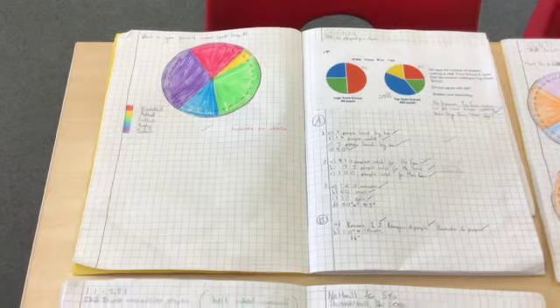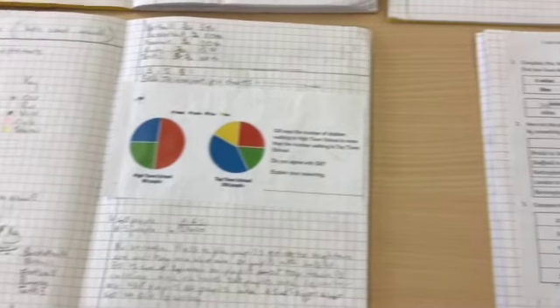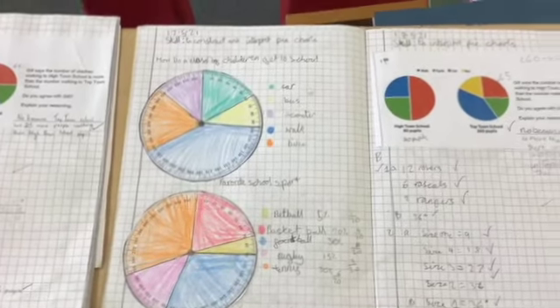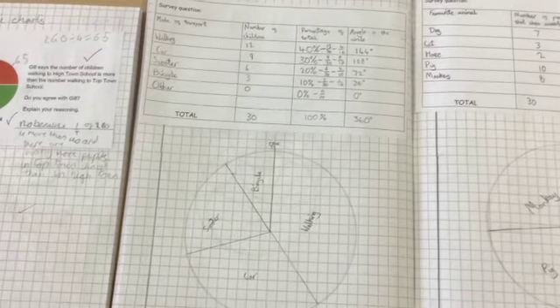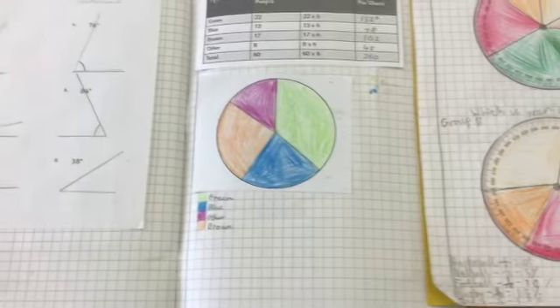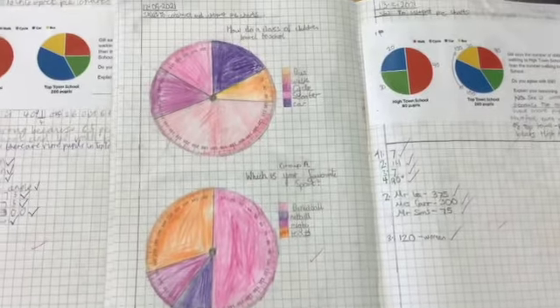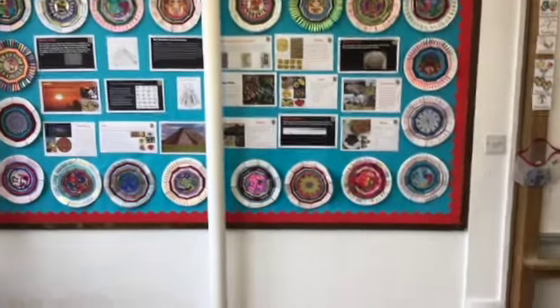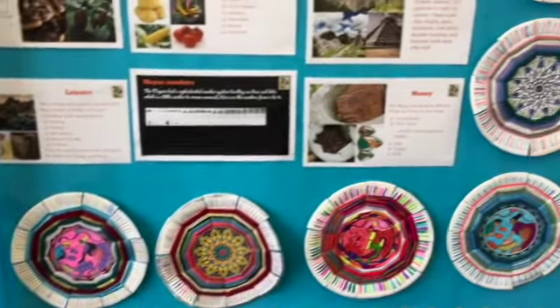In maths we've been doing some work on data and statistics, finding out how to create a pie chart and how to work out the size of each angle. We've also done some work on conversion graphs and line graphs, and have learnt to use compasses to draw circles. We also enjoyed doing some weaving to create some Maya plates.